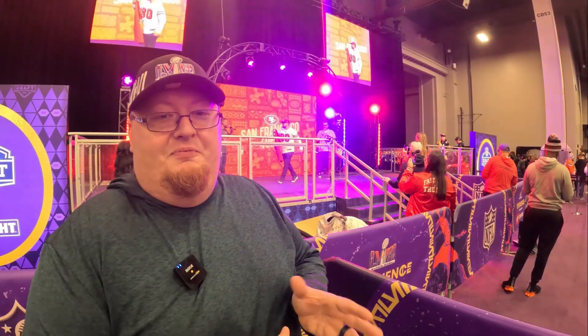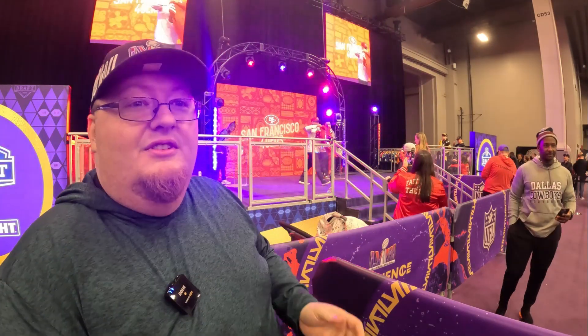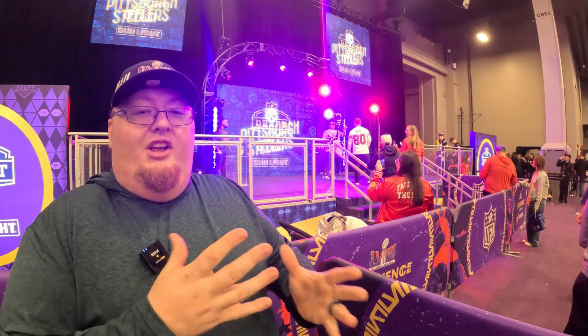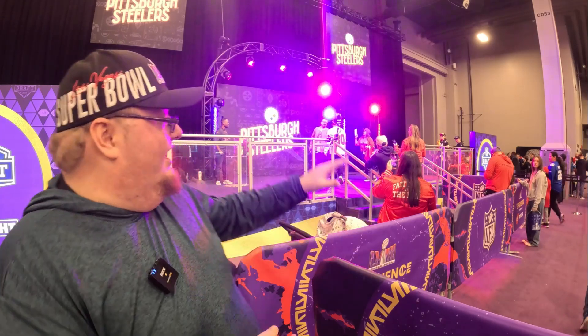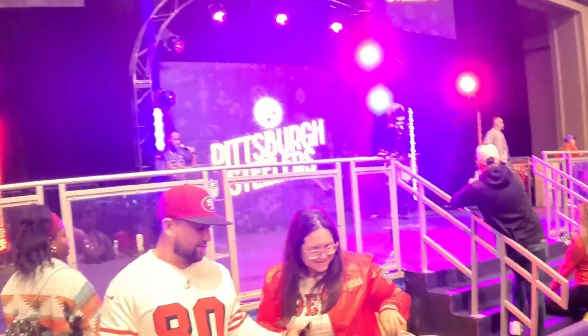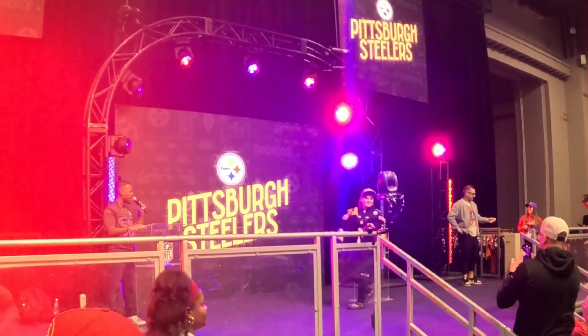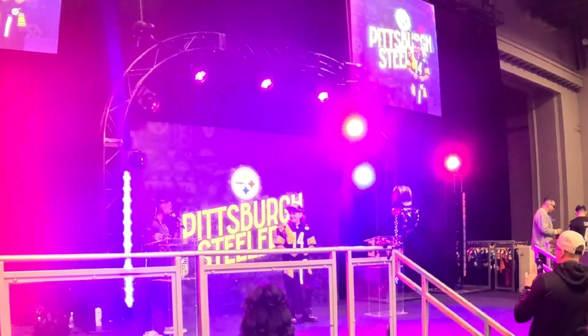This is something really unique — they have a simulated NFL Draft. You wait in line, pick your team, they give you a jersey to hold up, and just like the real NFL Draft they call your name, tell you where you're from, and announce your position and team. Then you get a picture up on stage holding the jersey just as if you were getting drafted. Here's the next one getting drafted — a Pittsburgh Steeler — and the crowd goes wild. Super fun, super unique experience.